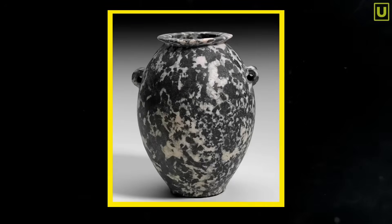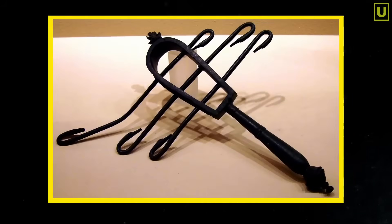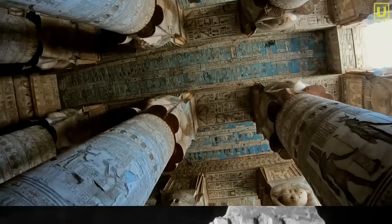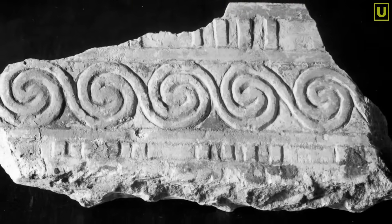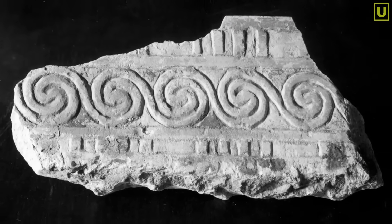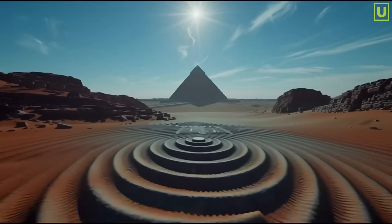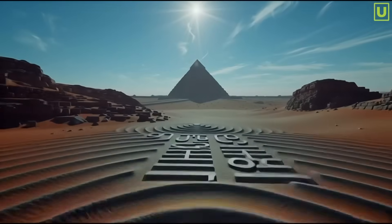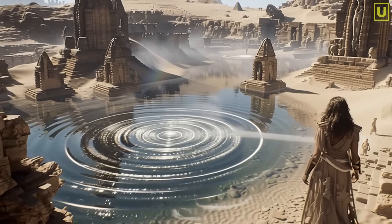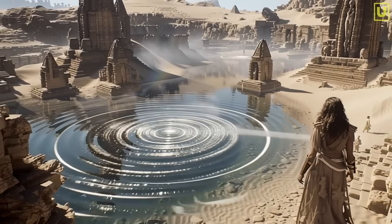Even minor household items follow the same logic: diorite and basalt cups with perfectly calibrated central holes, musical instruments like bronze sistrums capable of producing precise and constant frequencies, and even the decorative motifs of the temples — spirals, waves, vortices — seem to want to graphically translate an acoustic principle. Maybe the Egyptians knew a language of matter based not on mechanics, but on resonance — a knowledge in which frequency was the key to universal harmony, and understanding the key meant communicating with nature itself.